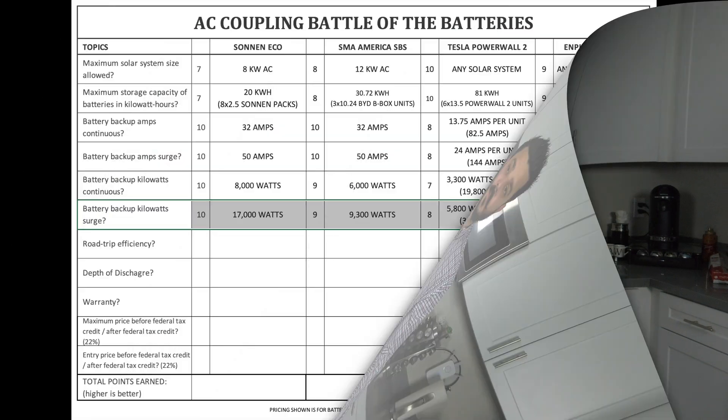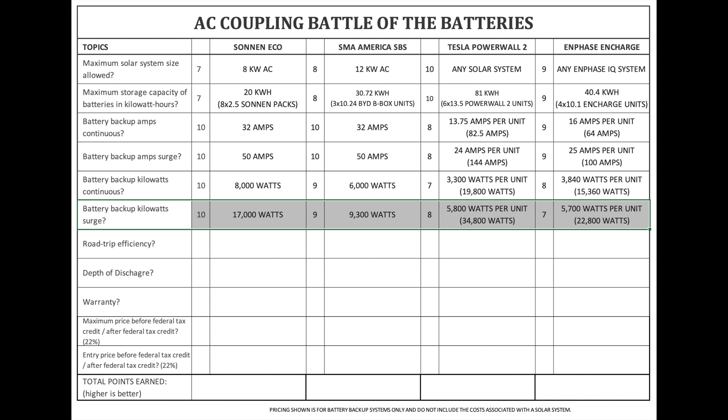Battery backup kilowatts surge. When you have a surge in amps, you also have a surge in power draw — these devices need the amps to start and require a spike in power to get going. They go hand in hand. So if you're looking to run a large appliance during a power outage, like an air conditioner, you need to look at the surge on these devices. The Zonin Eco is 17,000 watts or 17 kilowatts. SMA America's SPS is 9,300 watts or 9.3 kilowatts. Tesla Powerwall 2 is 5,800 watts or 5.8 kilowatts per unit, or up to six connected together for 34,800 watts or 34.8 kilowatts. Enphase Encharge is 5,700 watts or 5.7 kilowatts per unit, up to four connected together for 22,800 watts or 22.8 kilowatts.